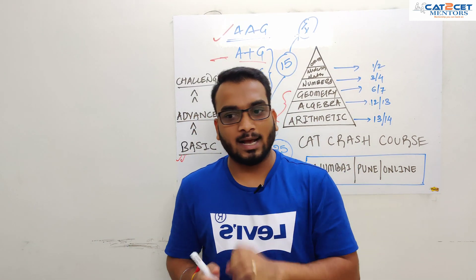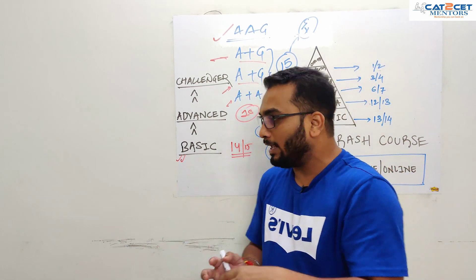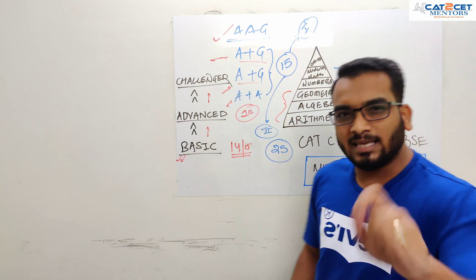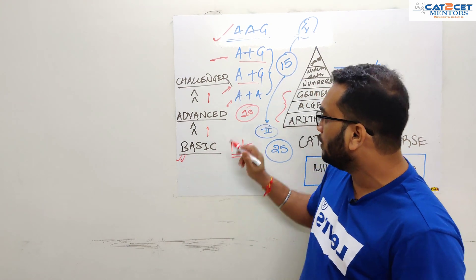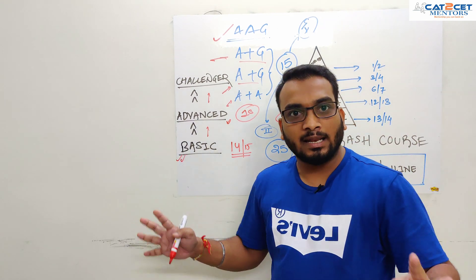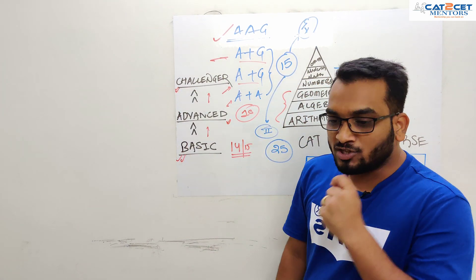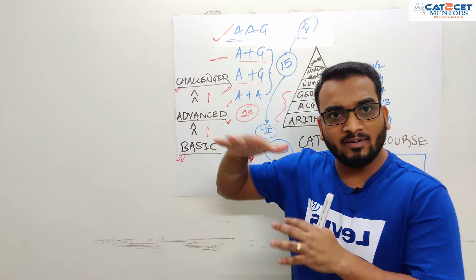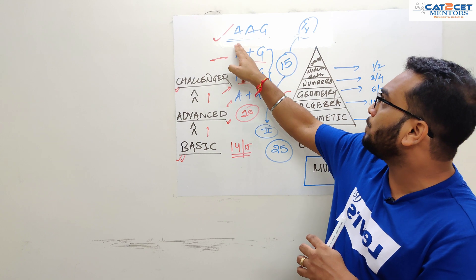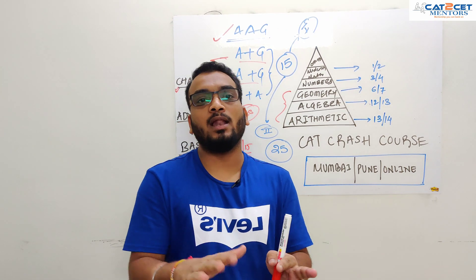Here is the crux: the moment you choose your areas — say arithmetic and algebra — you have to move the ladder up. Go from basic to advanced, one level up. In C2C, basic and advanced levels will keep you sorted for CAT, XAT, MAT, CMAT, and even IIFT. Since we are not doing all segments and are being very choosy, we do not want to take any chance — so move it to the challenger level. The challenger level at C2C is above CAT, covering easy, medium, and the toughest questions. Even on a bad day, doing this format on algebra and arithmetic should let you knock off 14 to 15 questions, which can pull you to 90 percentile plus.